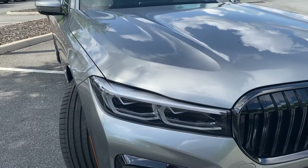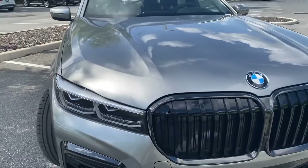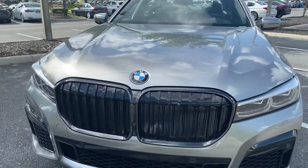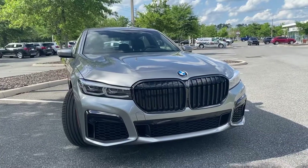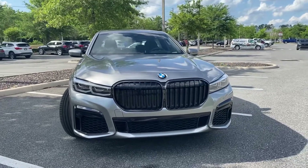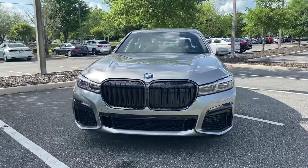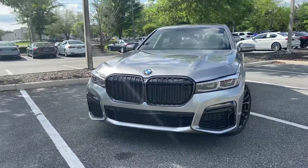This 740i is finished in Donington Gray Metallic and is fitted with the M-Sport package. The M-Sport Shadowline package on this 740i includes a front and rear apron, side skirts, M-Sport calipers, and 20-inch M-Sport wheels.